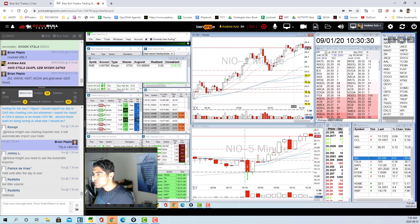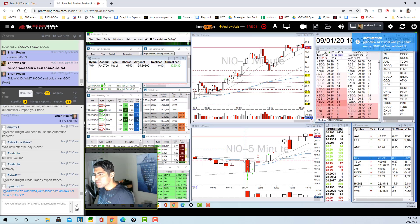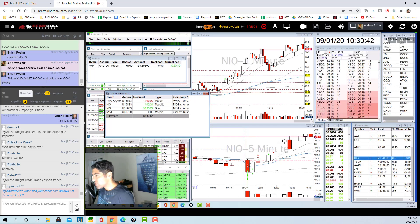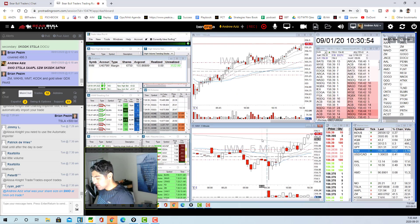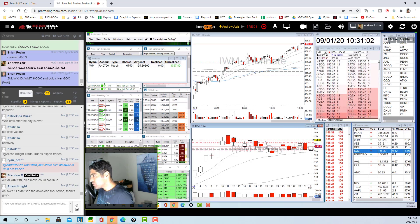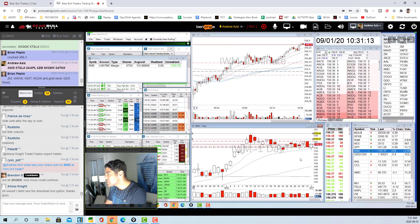Those were pretty much my only trades. I also messed around with options a little bit — tried to take an option on Apple — but just closed that position. And I have IWM as a long-term swing trade. My entry is right here, it's just claiming the VWAP, and I'm hoping to get to 158 this week, then maybe later to 159.84.